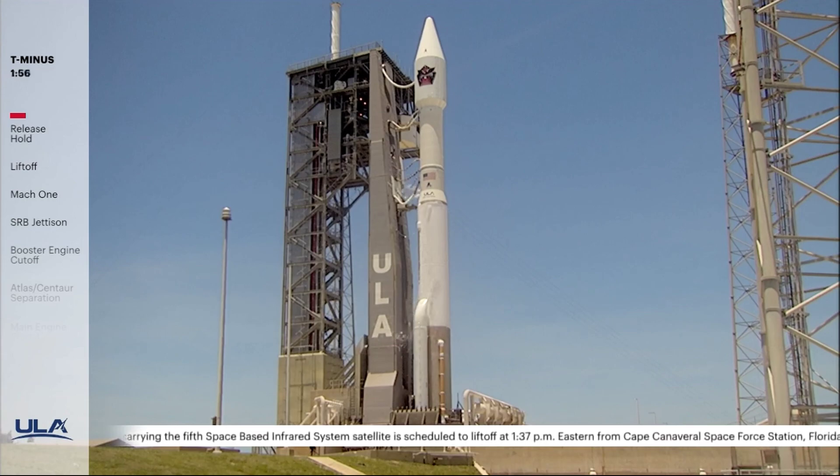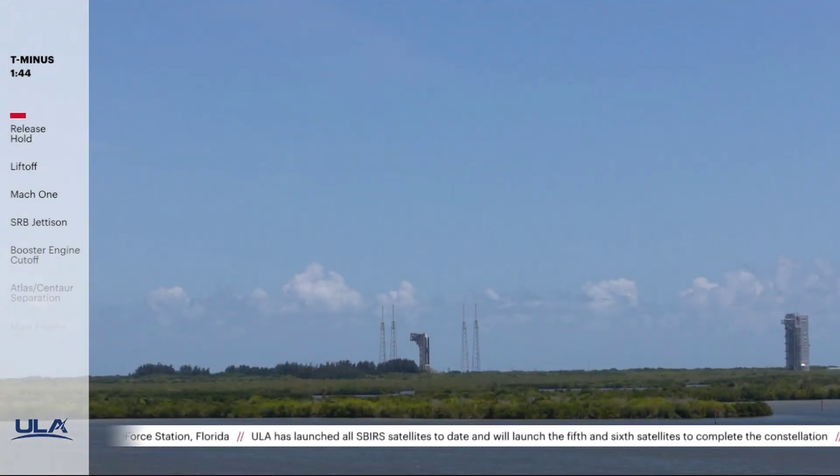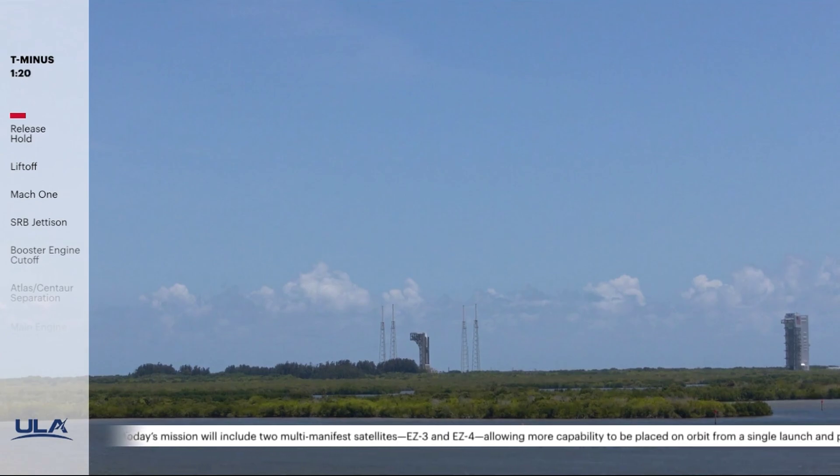T minus 159 seconds, vehicle internal. T minus 155, launch sequencer start. T minus 150, securing Centaur LH2, securing Centaur LO2. T minus 140, launch enabled. T minus 90 seconds — the launch vehicle, payload, ground systems, and Eastern Range are go for launch.